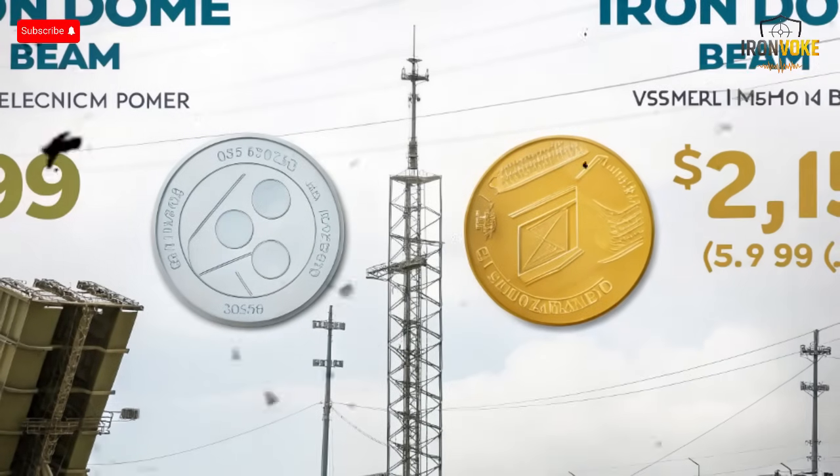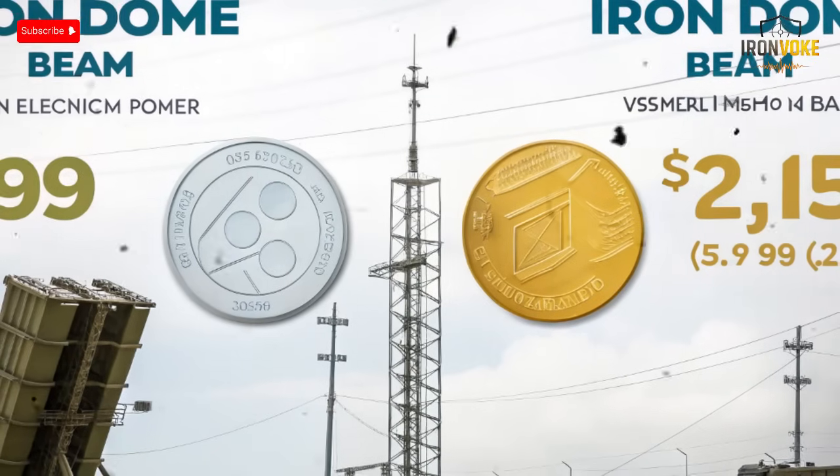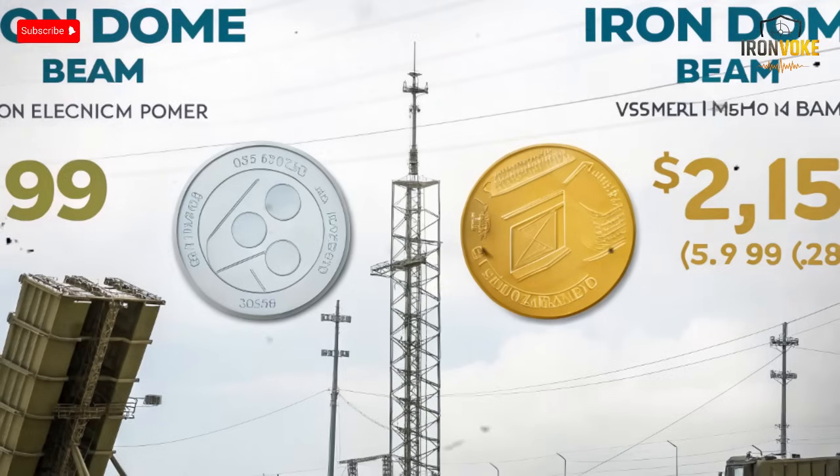With the Iron Beam, Israel is moving from a reactive missile-based defense toward a proactive, energy-driven strategy that offers speed, silence, and sustainability.